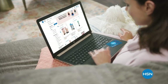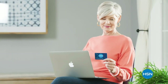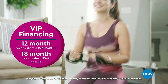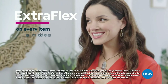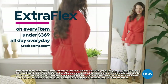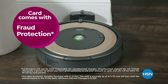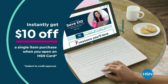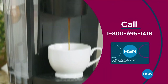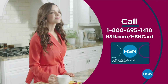Get the best deals on the things you love with the HSN card. As an HSN card VIP, you'll get perks like VIP financing on so many items, plus extra flex on every item under $369 all day, every day, and at least eight VIP savings events a year. Includes fraud protection and there's no annual fee. Apply now and instantly get $10 off when you're approved. Call 1-800-695-1418 or visit hsn.com/hsncard.